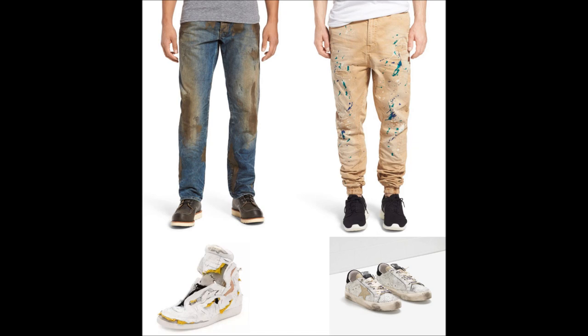For $300, you can avoid the excruciating work of wielding a paintbrush, and wear pants with fake paint splatters on them in order to pose as an artist or painter.